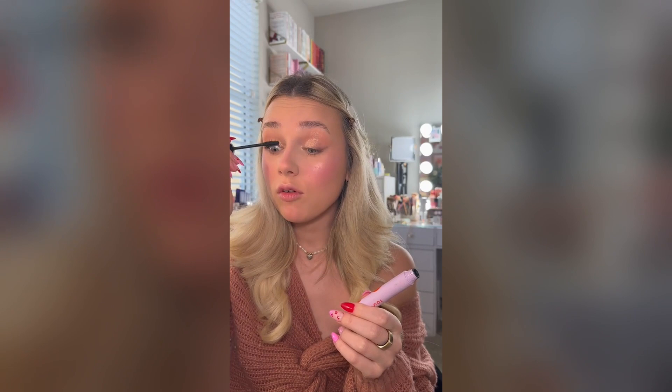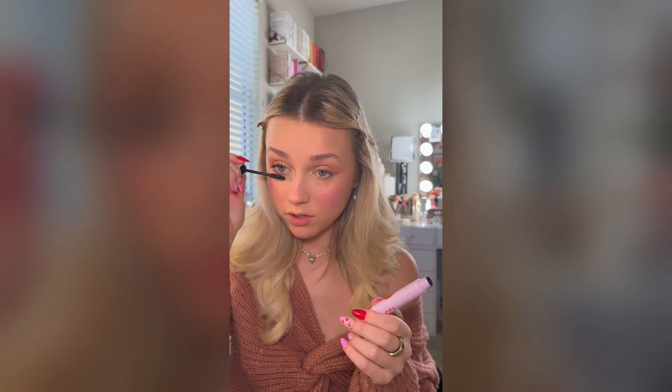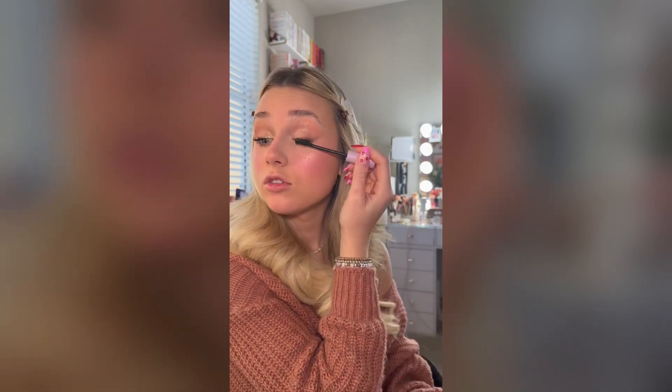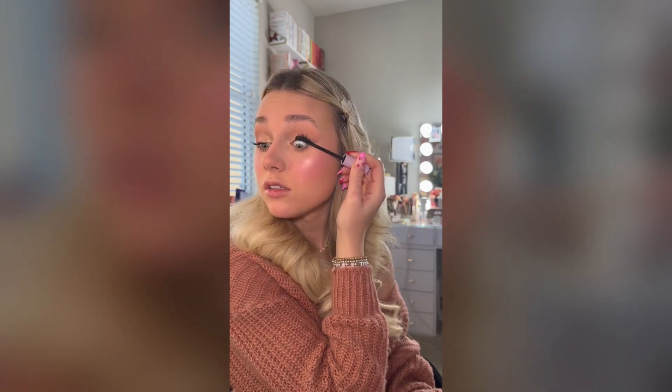If we add some glitter — I heard glitter fixes everything. Are the eyes complete? You tell me. Moving on to some mascara. Maybe I won't poke my eye out with this. Should I attempt to do my lower lash line? I don't even know how I'm doing this right now. I'm kind of proud of myself honestly — the fact that I haven't poked my eye once yet says a lot. Doing this second eye is way harder than doing the first one.